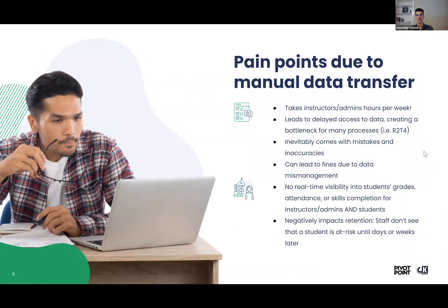Here's where we get into the pain points. The manual data transfer — having to update individual student records by hand — takes instructors and admins a lot of time per week. We've heard in some cases three hours per week, all the way to 10 plus hours per week. It really comes down to how many students you have enrolled and how many student profiles you need to update. This is time that could be used for higher-value tasks and allocated to your students. Plus, who wants to be entering data for hours per week?